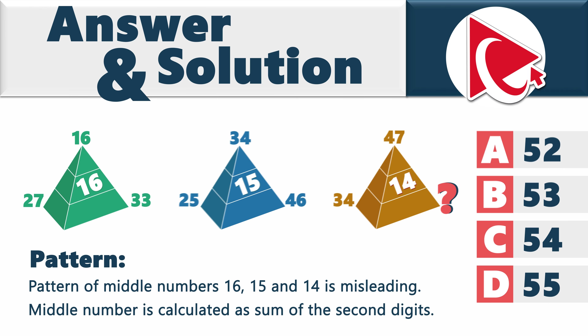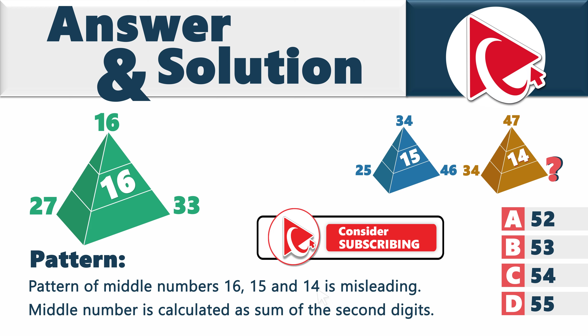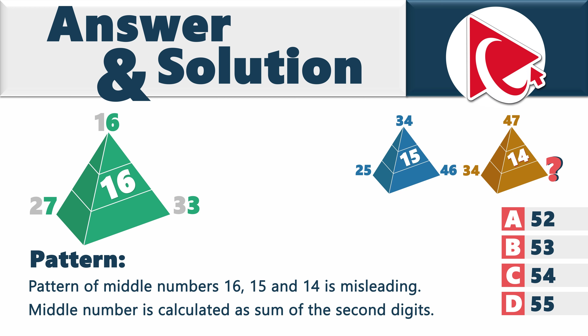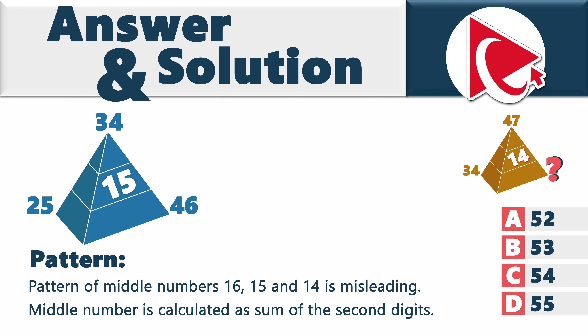In the first pyramid, instead of using 27, 16, and 33, only the digits 7, 6, and 3 are used. The sum of 7 plus 6 plus 3 is exactly 16 — the inside number. In the second pyramid, the digits 5, 4, and 6 are used, and the sum of 5 plus 4 plus 6 is 15.